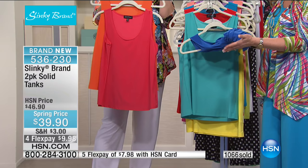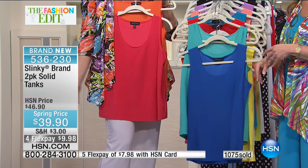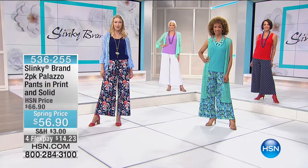These pack beautifully — you could roll four of them and they fit in the palm of your hand, not bulky for travel. Easy care: hand wash, dry flat. Item number 536-230. Barbara the teacher from Alaska loves the turtlenecks — three-quarter sleeve, a looser turtleneck not too restricting around the neck. $34.95, the lowest price we've offered. Colors: ivory, black, camel/brown, magenta/eggplant, slate/red, olive/spice — about 100 left — and teal/navy. Four flex on every single Slinky item.